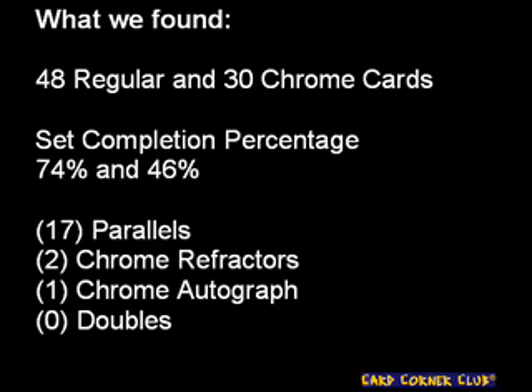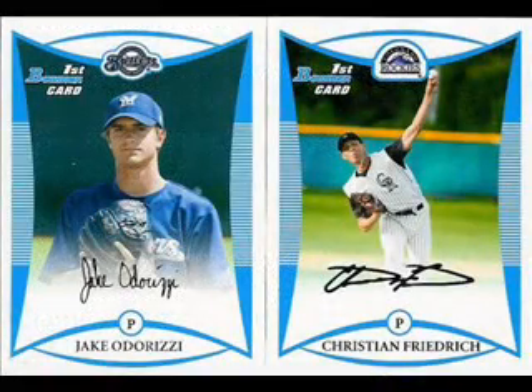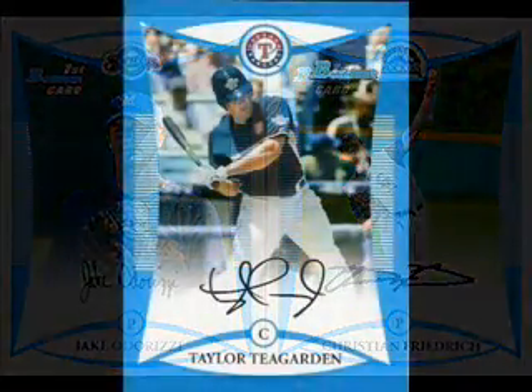There are only a handful of first round draft picks in the base set, and unfortunately we didn't find any chrome versions, but we did find 2 from the regular set. The first was of young fireballer in the Brewers' system, Jake Adruzzi, who already has a rising fastball in the low 90's and was named Illinois' High School Player of the Year. The second was Christian Frederick, another pitcher who has great command of his fastball on both sides of the plate and a well-rounded arsenal that includes a deceptive changeup, a big curve, and what is described as a snappy slider. He is expected to be fast tracked through the Colorado Rockies system.